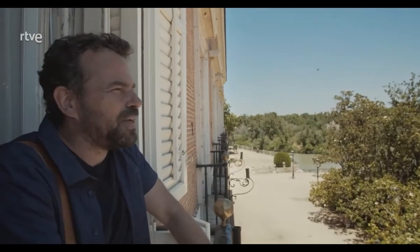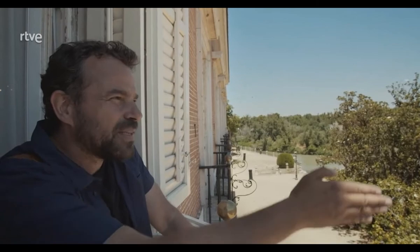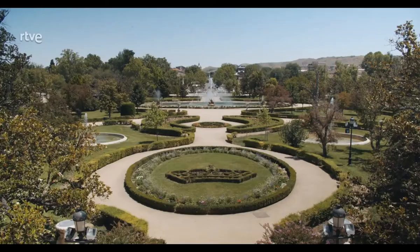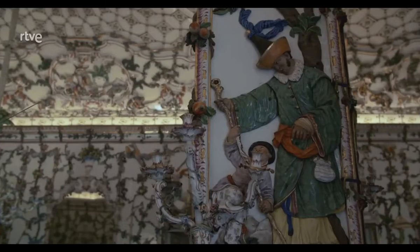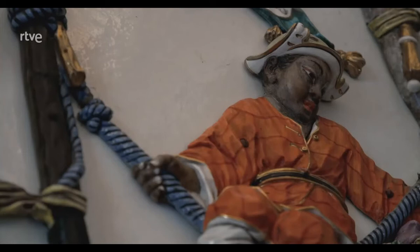Desde aquí respiramos el poder absoluto de Felipe II con esta perspectiva infinita del Renacimiento. Felipe II no solo se quedó con la belleza de la naturaleza, sino que también buscó su utilidad.